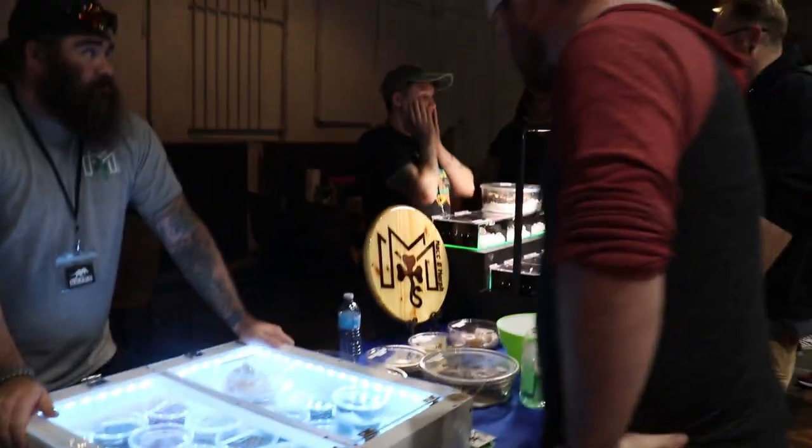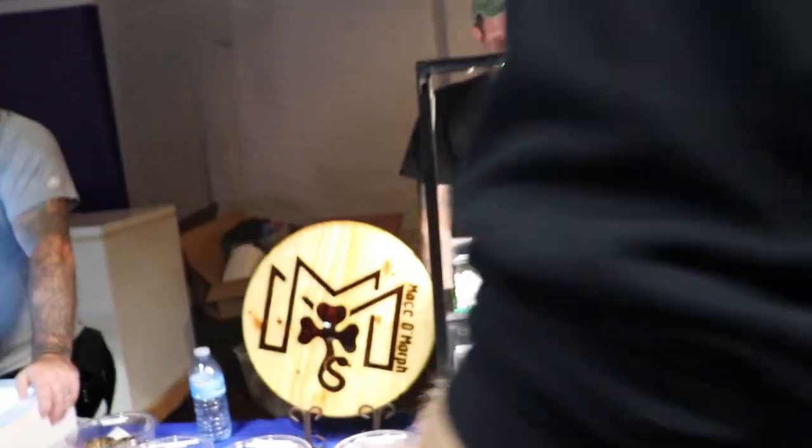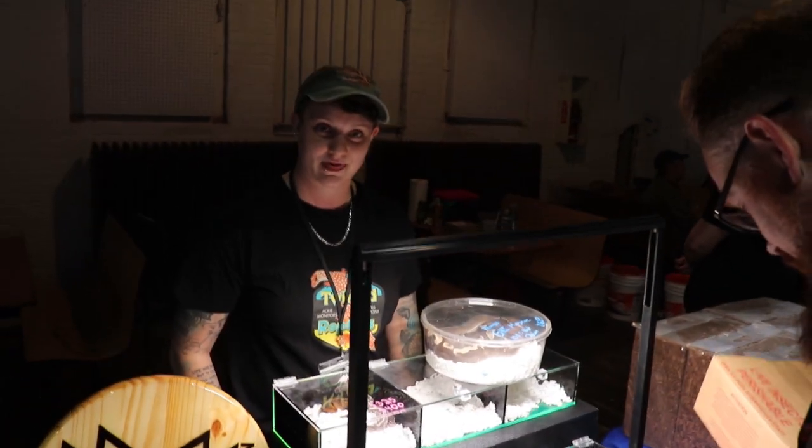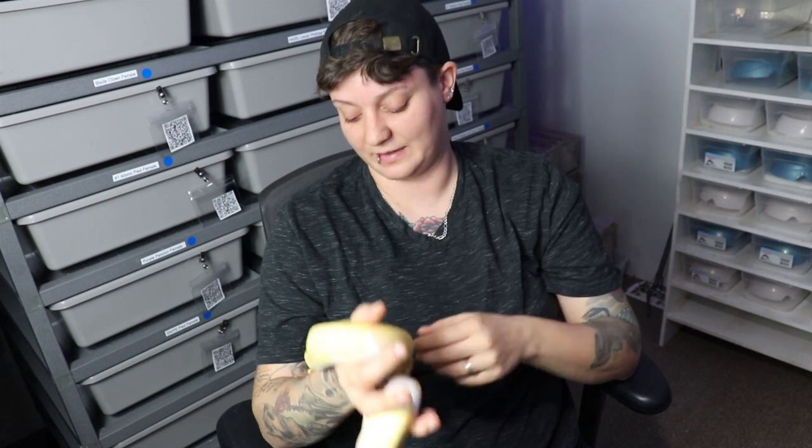I also recommend that if you even think you might purchase from someone in the future, just grab one of their cards. And when you get the card, take a picture of the card with their table in the background. I can't tell you how many times after a reptile show you see people asking, 'Who was the ball python breeder on the left side?' or 'Who had the king snakes in the middle?' Definitely, whether you are or aren't buying but think you might, take a picture. Not only does that give you their info, but it gives you a visual of which breeder went with which card.